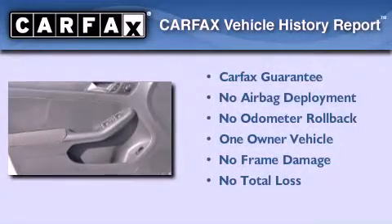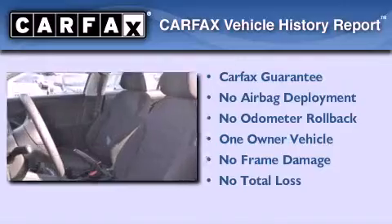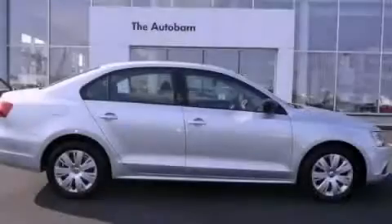This Volkswagen has had only one owner and it qualifies for the Carfax buy-back guarantee. We hope you found this video informative. Please contact us today.